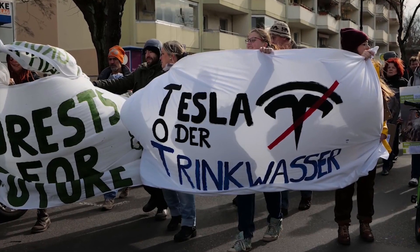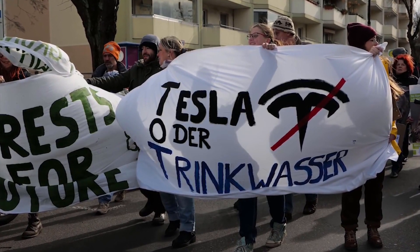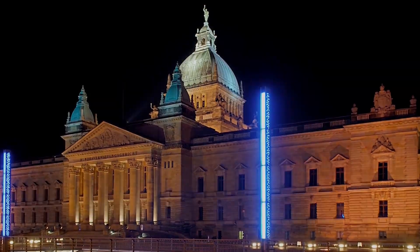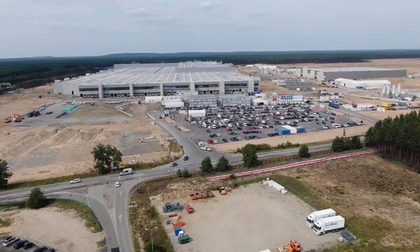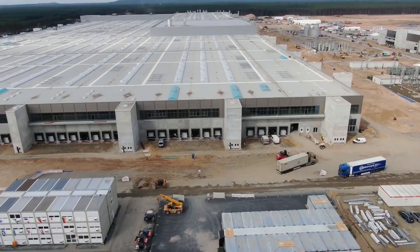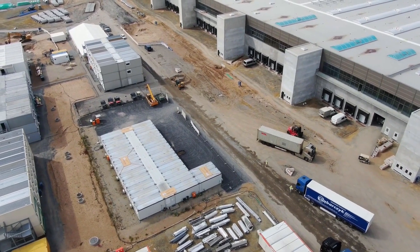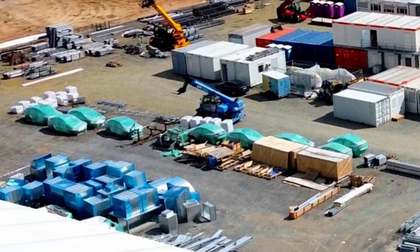Gigafactory Berlin is still encountering persistent opposition from environmental groups such as the Brandenburg Nature Protection Association and the Green League. The groups have been attempting to stop Giga Berlin's tests for its production equipment. NABU and the Green League escalated their grievances to a higher court but were rejected, and then complained about the Berlin-Brandenburg Higher Administrative Court itself, claiming they weren't given ample time. These efforts have failed as well, and a fresh batch of Model Y bodies was spotted at the Giga Berlin complex, hinting that production equipment tests are about to hit their stride.